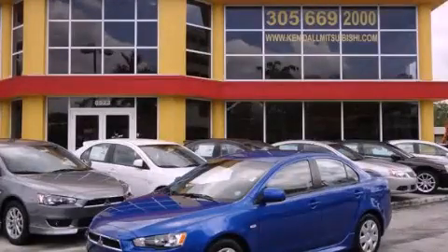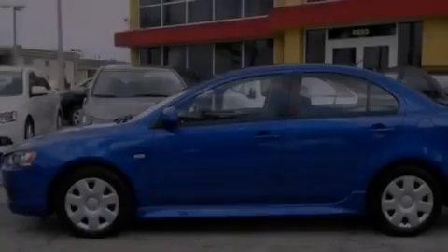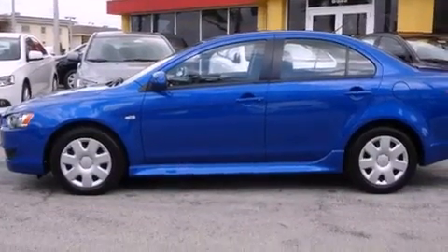This is a 2011 Mitsubishi Lancer. It features a four-cylinder engine and a continuous variable transmission.